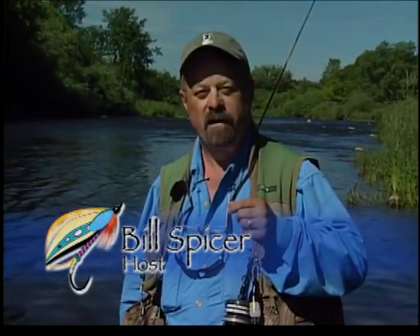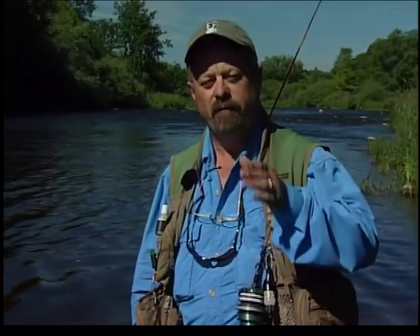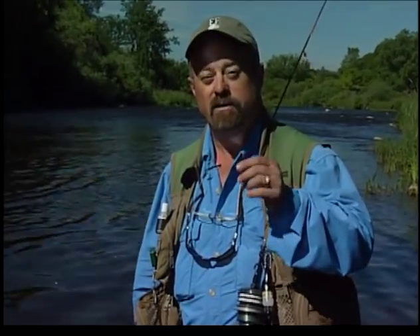Hi, welcome to the New Fly Fisher. My name is Bill Spicer and I'm your co-host. This week, Fly Fishing 101. What we're going to do is go through everything you need to do to fish a typical trout stream in North America. We'll discuss equipment, we'll discuss flies, we'll discuss some basic entomology, and we'll discuss reading of the water. You may want a pen and paper for this one — it's going to be a great show, chock full of information. So get ready to take notes, and we'll be right back.